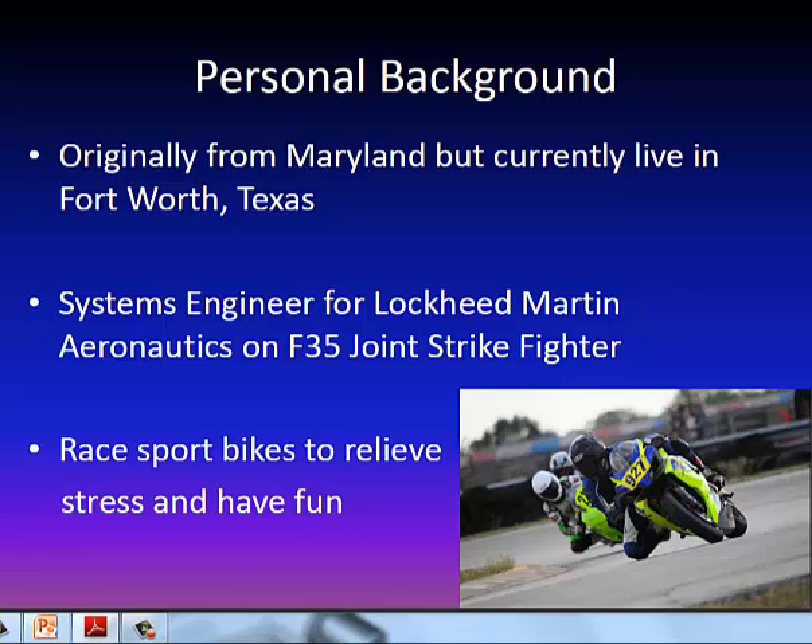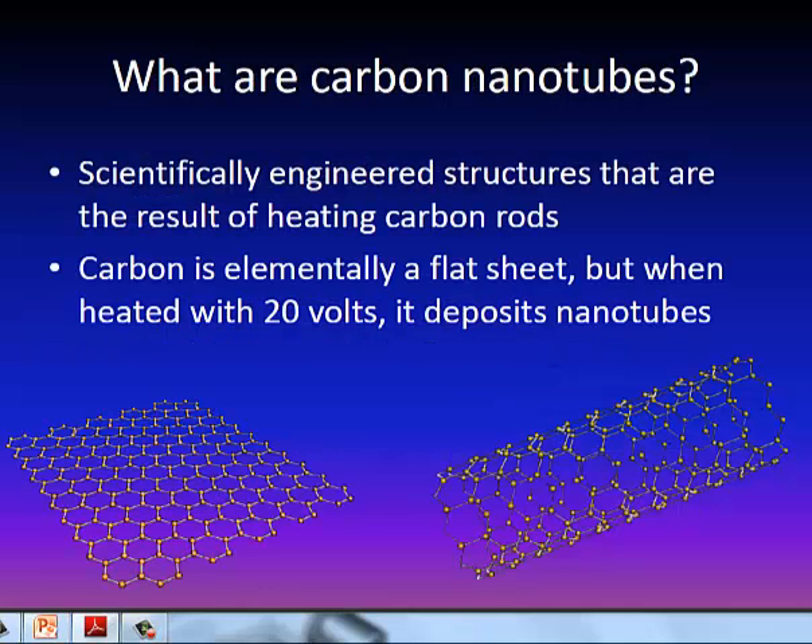Since my job is fairly stressful, I tend to relieve some stress by racing sport bikes. Okay, so what are carbon nanotubes?